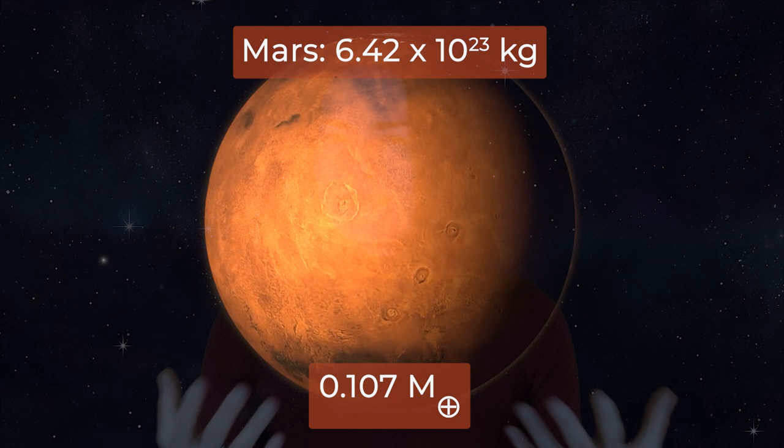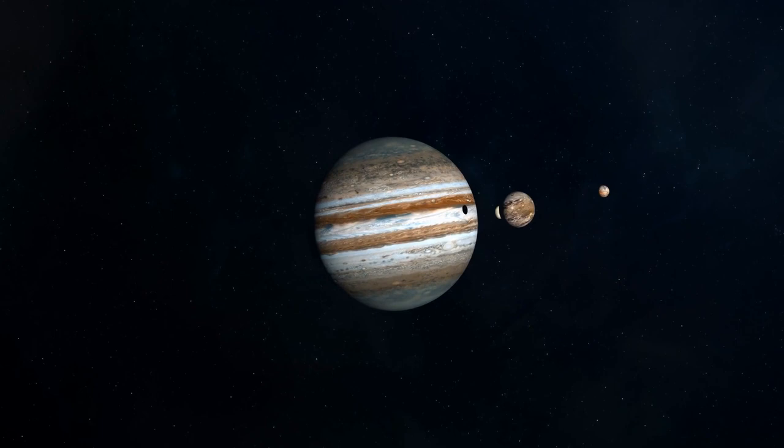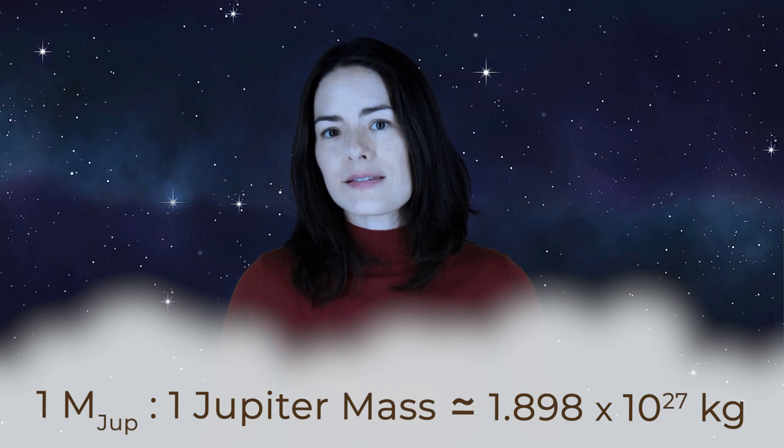Let's continue our tour through the solar system. Now we've made our way out to Jupiter, a gas giant. Jupiter is more than 300 times the mass of the Earth, and is by far the most massive planet in the solar system. For this reason, we use it as another standard mass, especially for the big gassy planets that are like Jupiter. The symbol for a Jupiter mass is m sub j, or m jup. Jupiter's mass is 1.898 times 10 to the 27th kilograms, or one Jupiter mass.